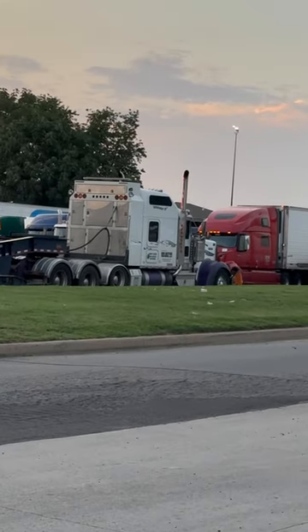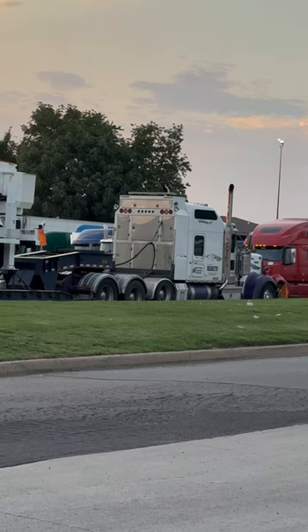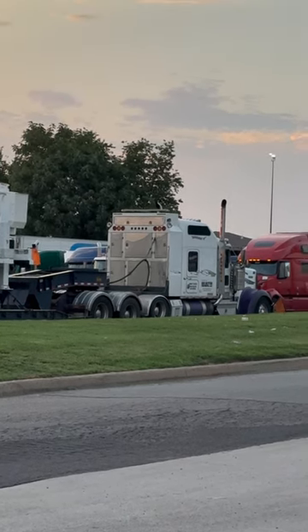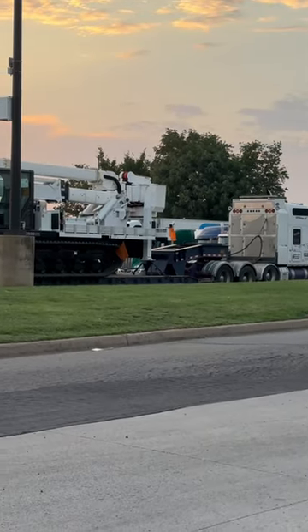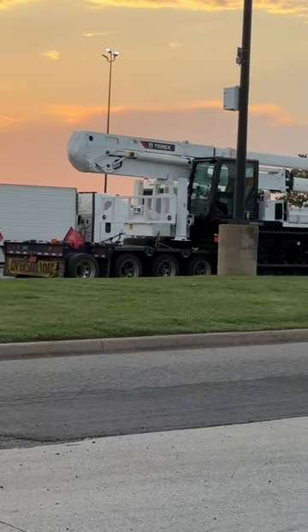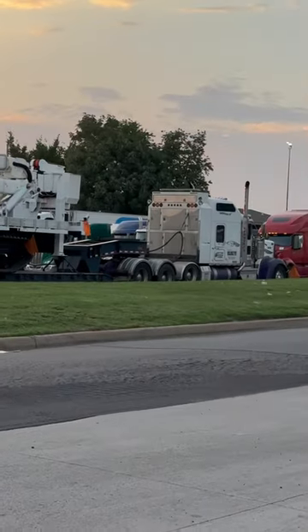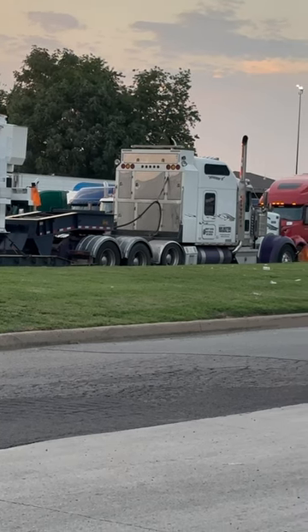This thing's a monster. Huge W900, gigantic headache rack — that's what everyone calls it, it's actually a headache rack. Pulling a hydraulic RGN, he's on eight axles total, so it's three plus one. And then he's got 20,000 pound front, 20,000 pound pusher, assuming 46 rears like most of them.